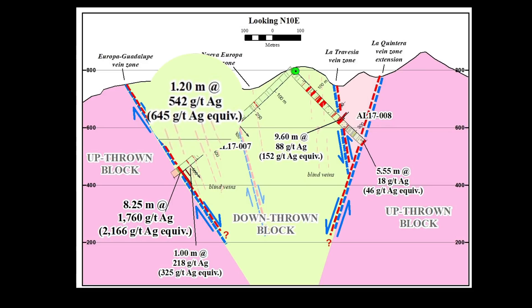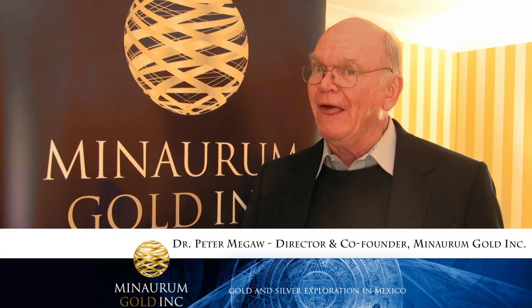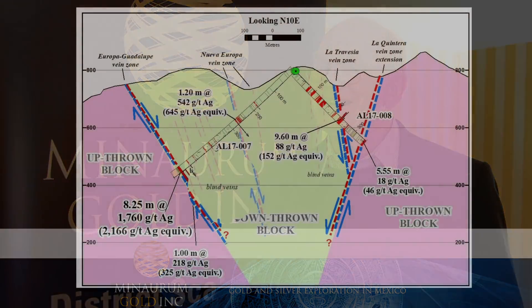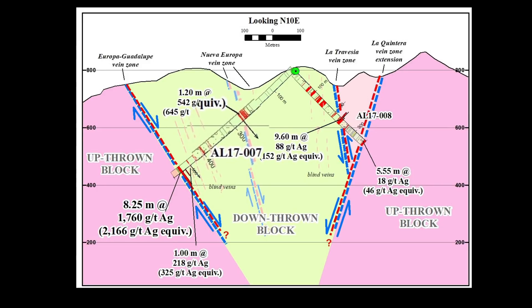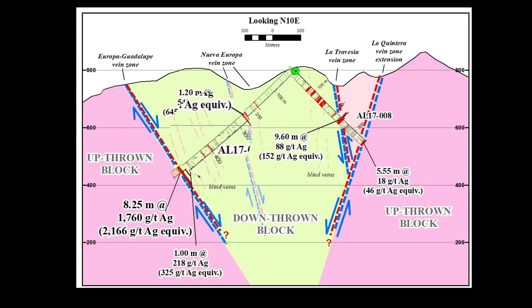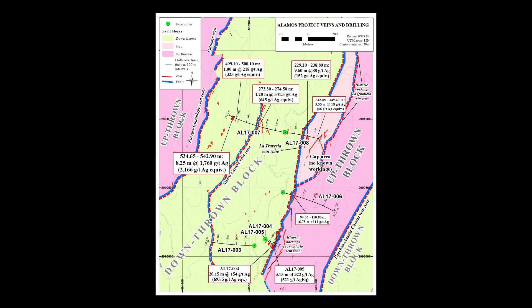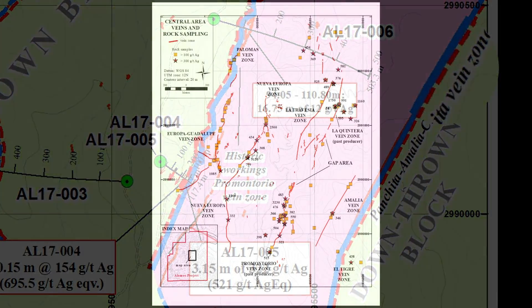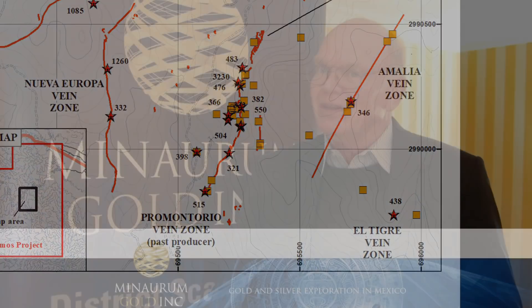When we started this program, we were talking about being happy cutting 20 centimeters of 200 grams. So we've more than blown that away in two structures, plus there's at least three blind stringers that we cut with mineralization in them in between all of those. Add to that the fact that the Europa vein is not the last vein to the west of the historic part of the district, and we have similar stringers and prospected veins on the east side.